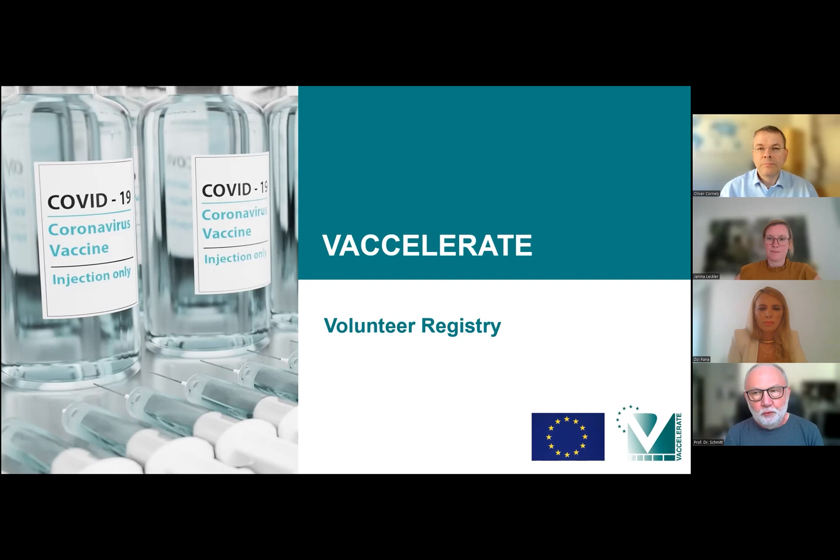In addition to doing clinical research, you now have this volunteer registry — you just told me before we started that it's a volunteer registry, not a patient registry. So Zoe, what is the volunteer registry?